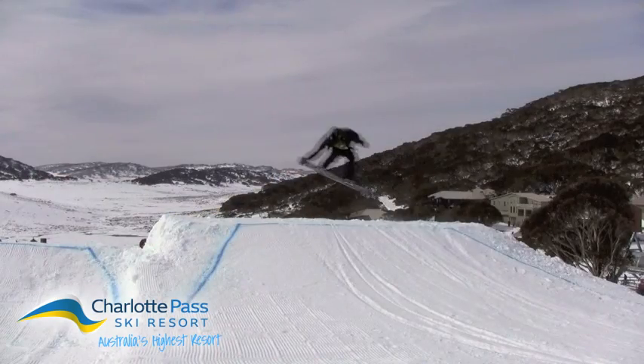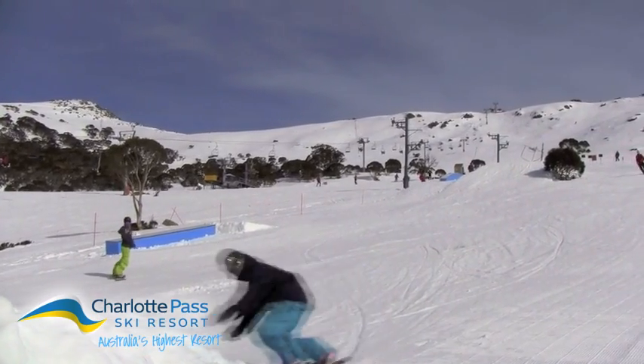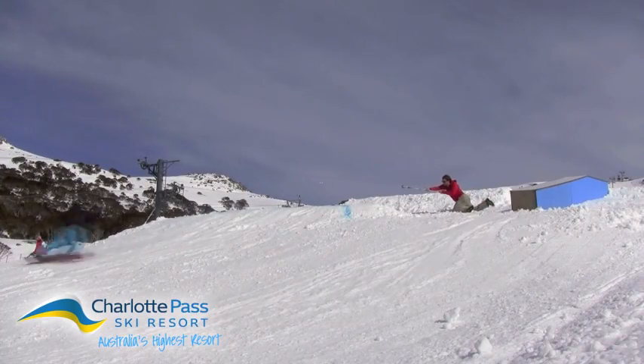At Charlotte Pass Ski Resort, riders have spent their day learning to fly in our brand new terrain park. With a 10 foot and 30 foot kicker, 3 boxes, 2 rails and a 40 gallon drum, there was no shortage of features to play around on.